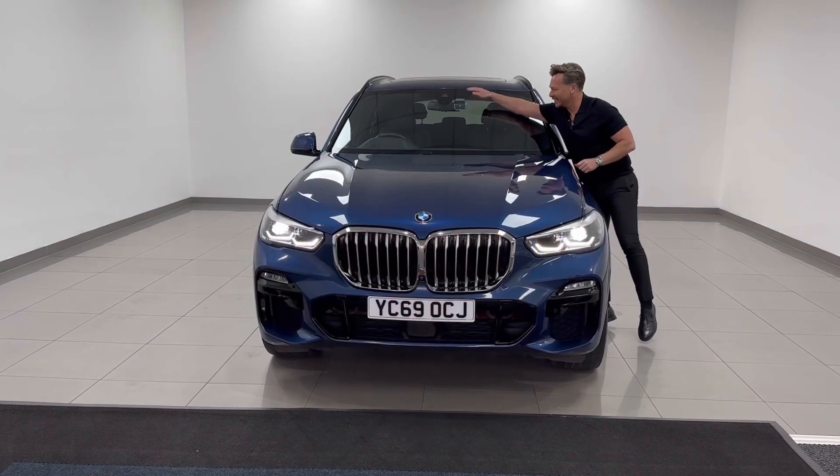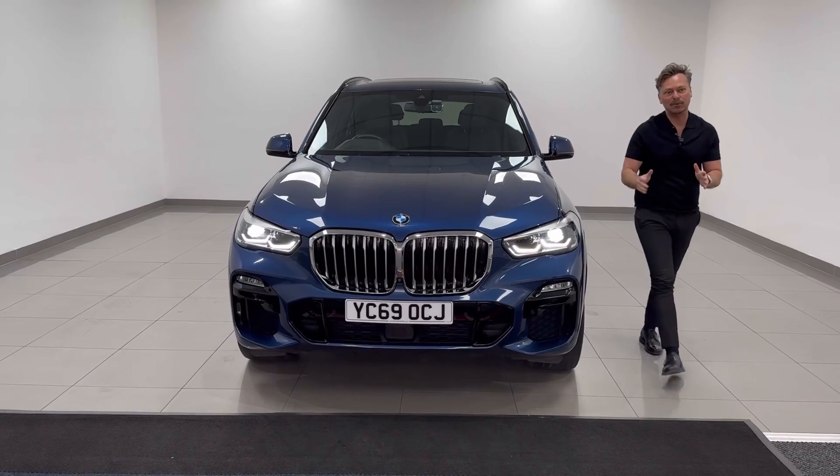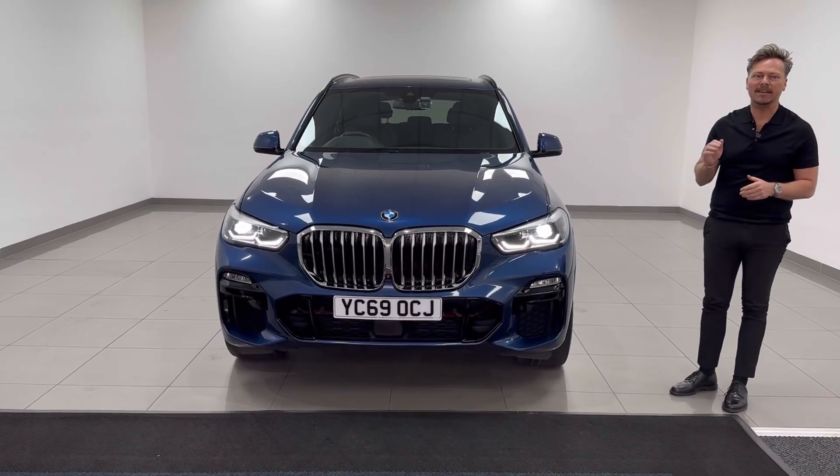One last thing — it's got a dash cam from BMW as well. My name's Richard. Please call me about this car if you're interested. Thanks for watching.